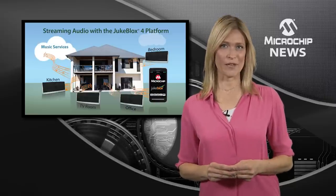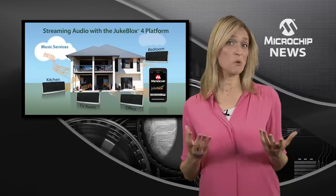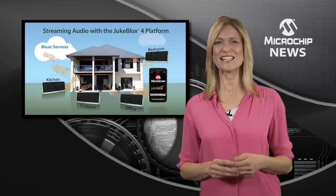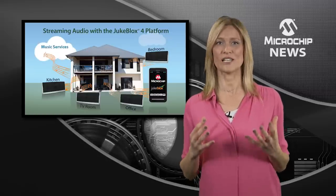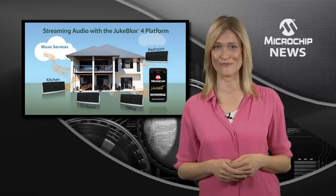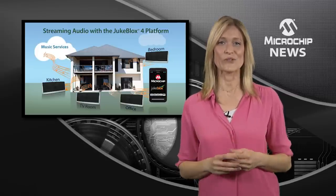the new JB app is provided as free source code, which they can customise or simply rebrand. And for consumers, the JB app means easy control of their whole-home audio listening experience from an iOS or Android-based device. The result is tightly synchronised and easy-to-use whole-home or multi-zone audio.